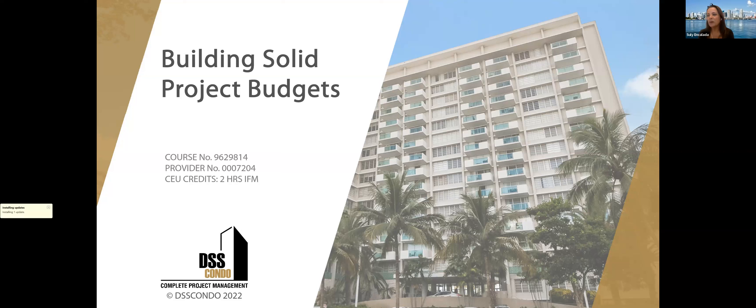Thank you, Peggy. Good afternoon and welcome to our webinar, Building Solid Projects. I'm Suli Encalada, Director of Business Development for DSS Condo, now a division of Soca Tech. We are a complete project management company, in business since 2014, working strictly with condo associations as project managers and owners' reps — helping associations with projects from inception to completion. With the right project manager on board, a property manager can help the association run renovation projects more smoothly, on time, within budget, and with far less disruption to residents.